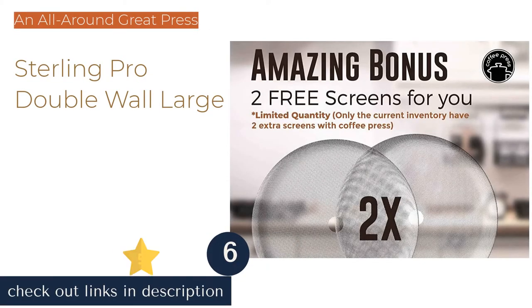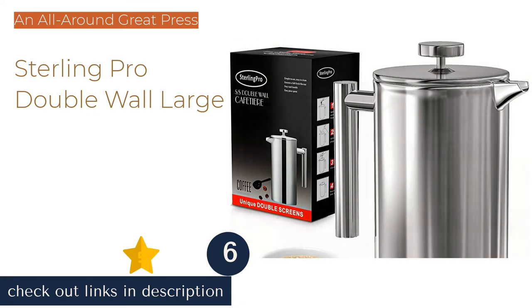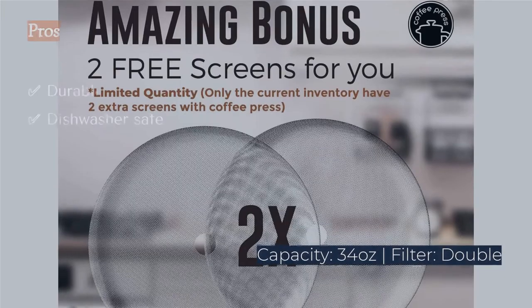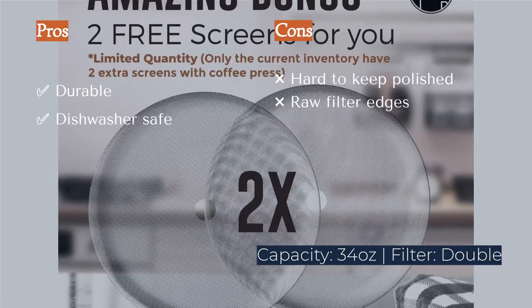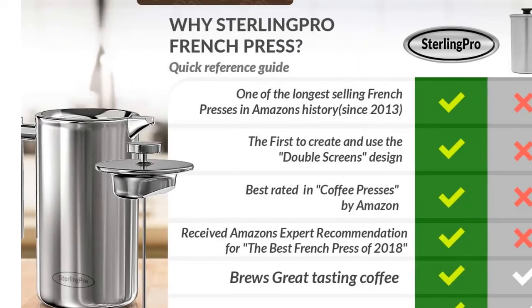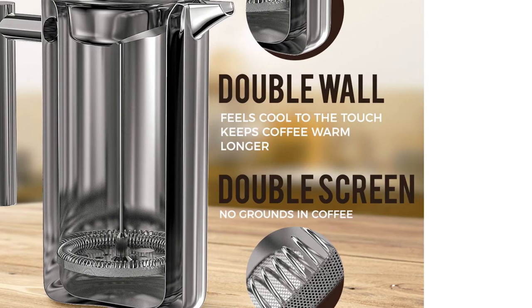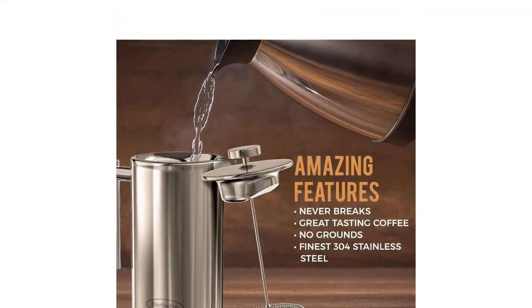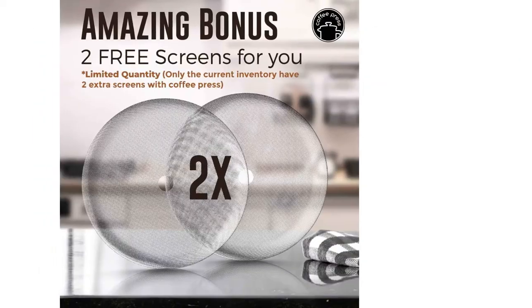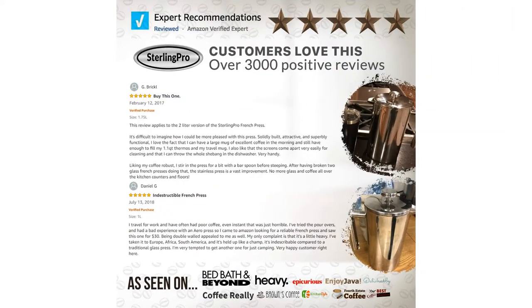The next product is the Sterling Pro Double Wall Large. In overall scoring, the Sterling Pro is a leader. It offers a double filter that generates better-than-average filtration, yielding a nearly sediment-free brew. The unit also boasts double-wall insulation to keep the exterior cool while maintaining the warmth of the contents. The fully stainless construction makes cleanup easy, as it is machine washable, and the plunger assembly easily comes apart and back together for a deep clean.